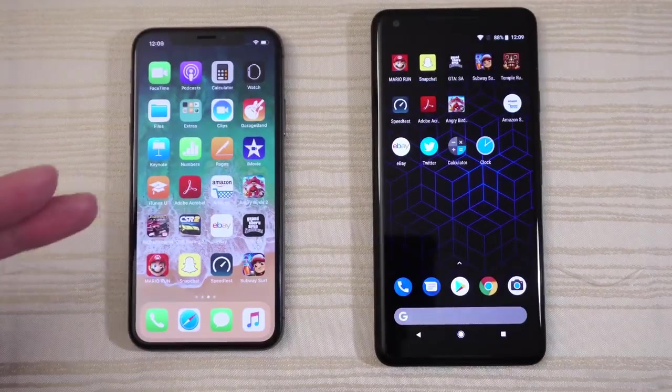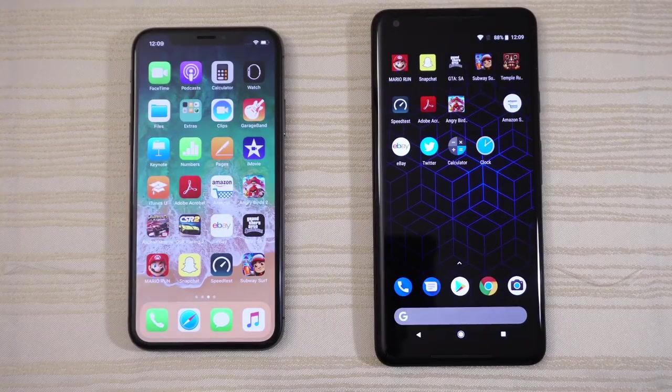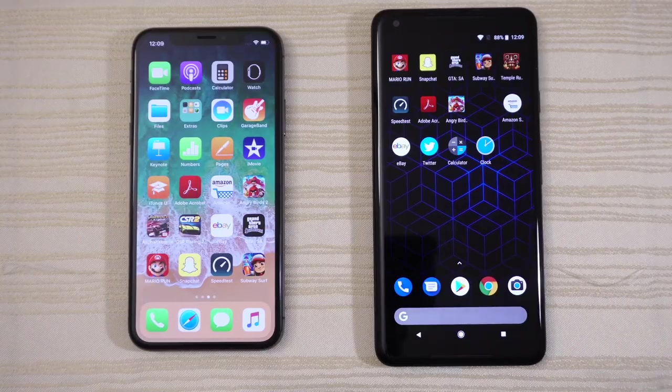Are you an Apple iSheep with your brand new iPhone X, or are you hashtag Team Pixel? Let me know in the comments below. Thanks for watching!